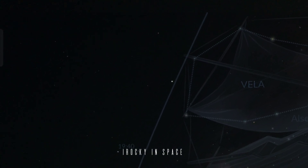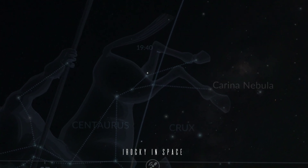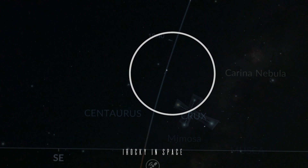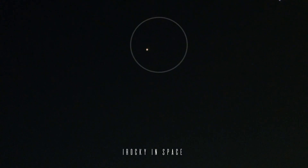Now moving nearby the constellation of Pella. Now it is crossing through the Carina Nebula. Now it is near the Crux constellation. Now it is coming to the south axis.